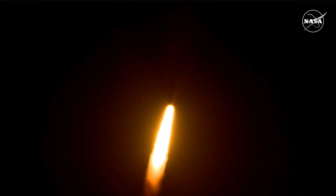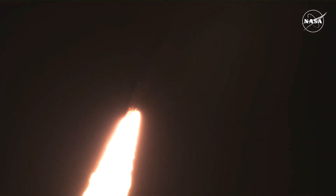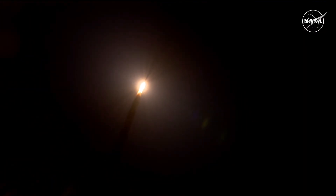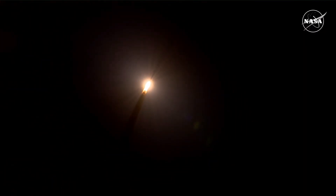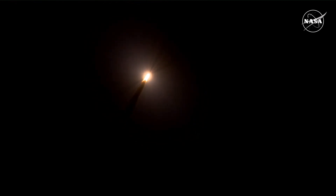The first milestone will be for the vehicle to pass through Max-Q in about 1 minute and 9 seconds into launch — this is the greatest period of atmospheric force on the rocket. SLS now traveling 607 miles per hour.